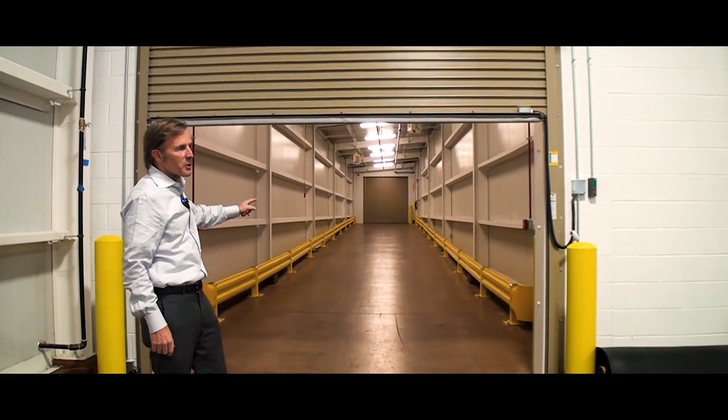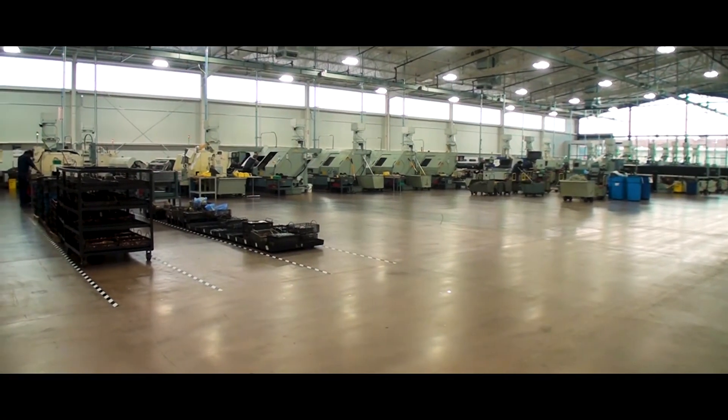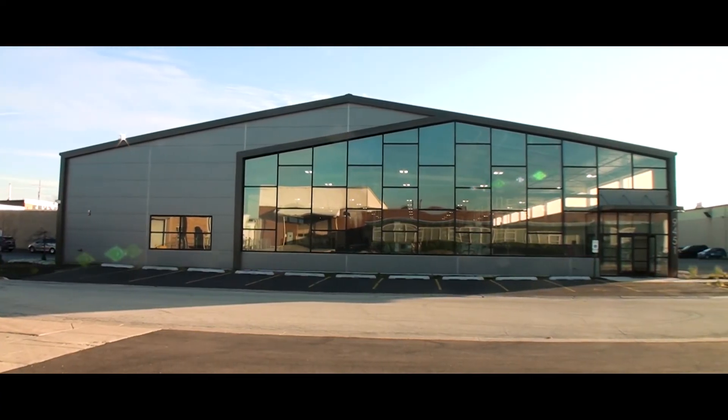Here we are inside the building. This is 30,000 square feet with the EcoSteel panels — very well insulated. The building really does a good job of holding the hot and the cold. Associates that work in this building are just thrilled to be here. We couldn't be more pleased.